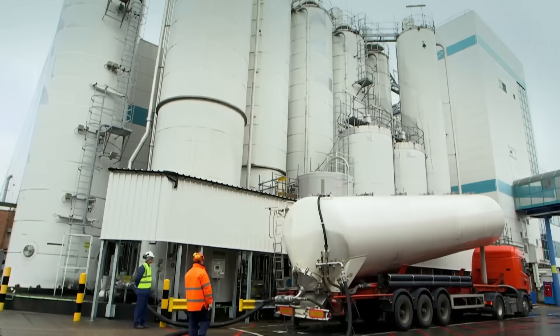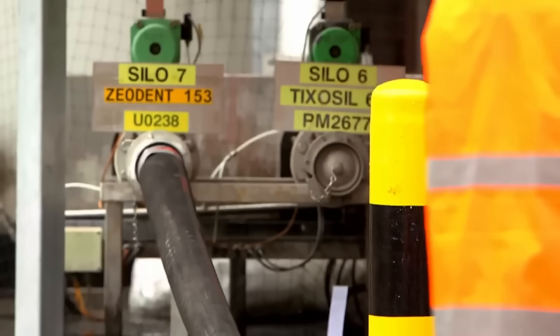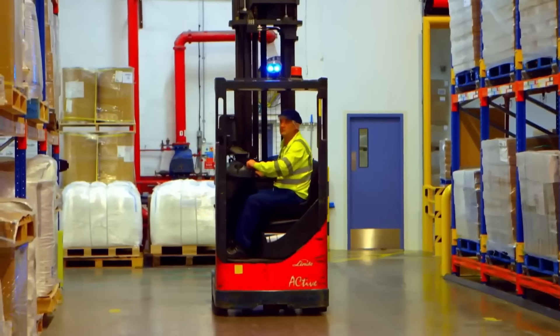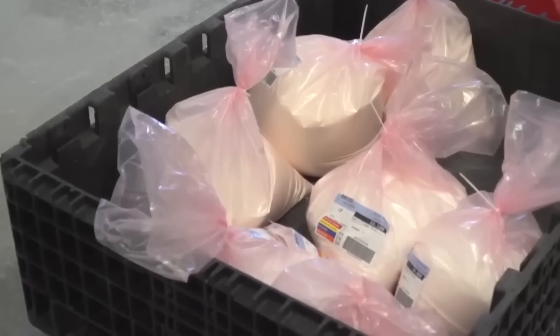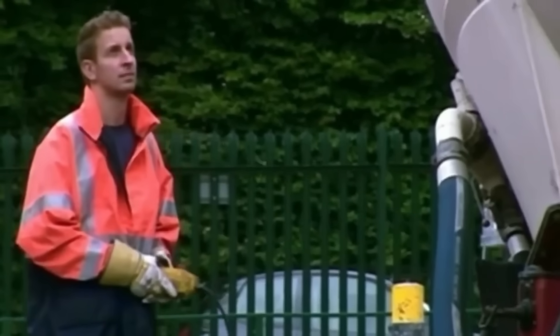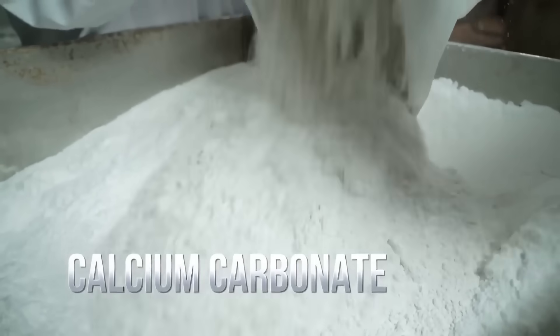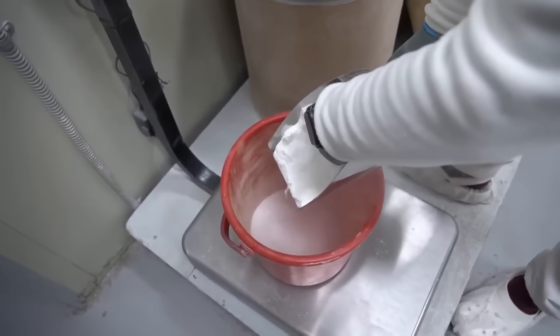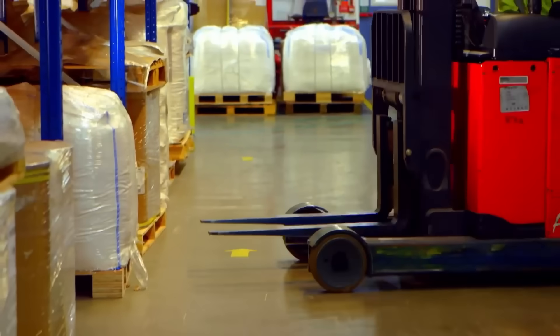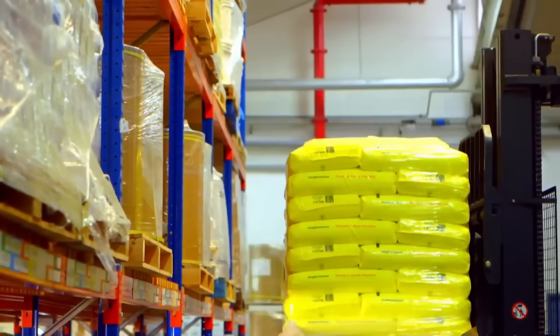The toothpaste ingredients arrive at the factory in trucks. The global demand for toothpaste is massive, which is why factories like this one have a lot of work. The factory receives the main components that will form the base of the toothpaste. These ingredients often include sodium fluoride as an agent to prevent cavities, abrasives like silica and calcium carbonate or sodium bicarbonate for mechanical cleaning.